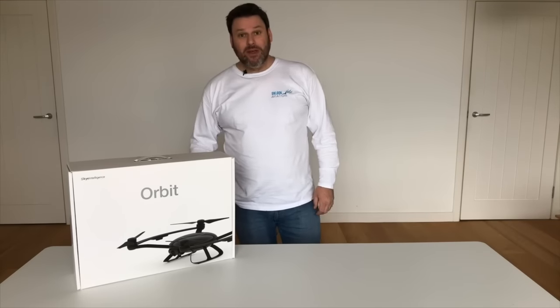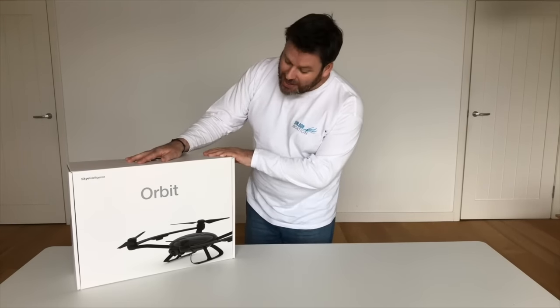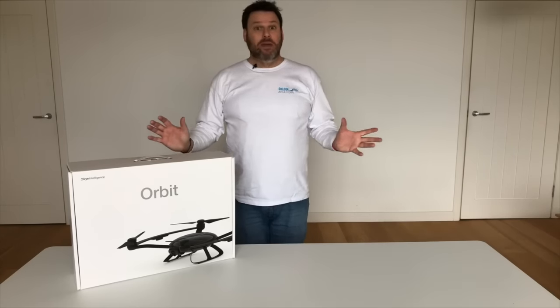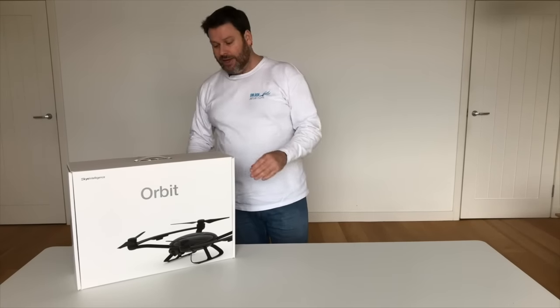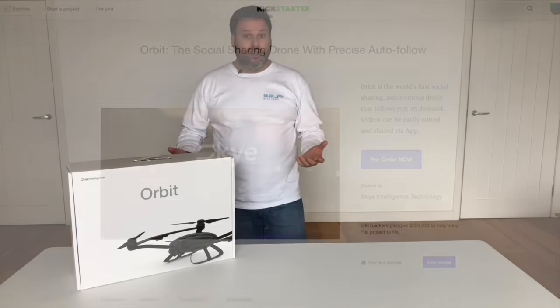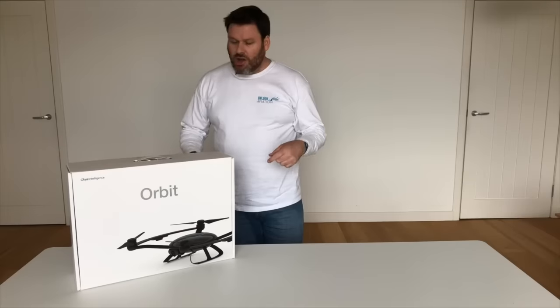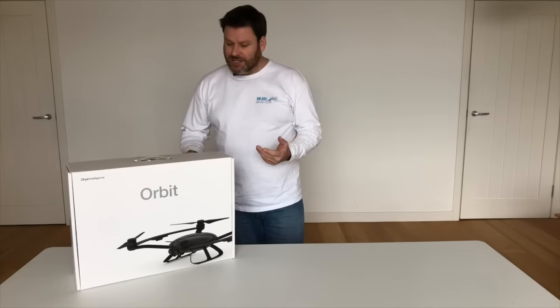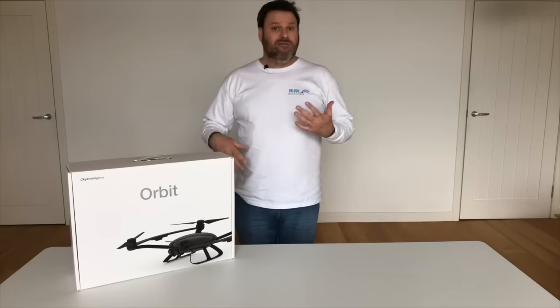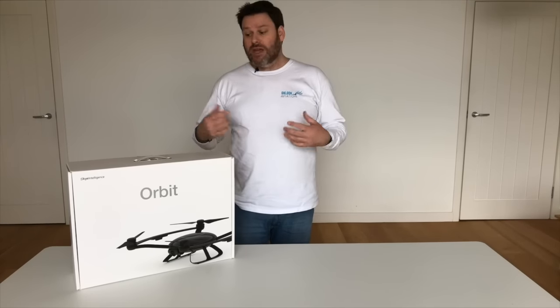Hi, it's Mark here from Onlook. Today's review we're going to look at the Sky Intelligence Orbit. Now the Orbit is an aircraft that most people will probably not have heard of. It was originally produced via Kickstarter, with the first examples making their way out to backers around June or July 2016. So it's been around for a little while but in very small numbers so far, and I presume that Sky Intelligence will be looking at a major release soon.